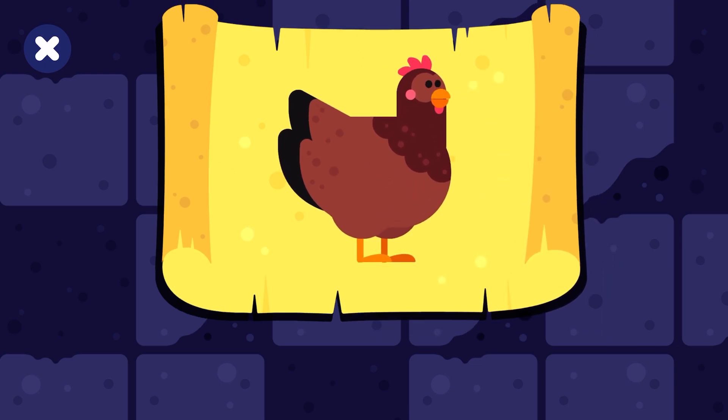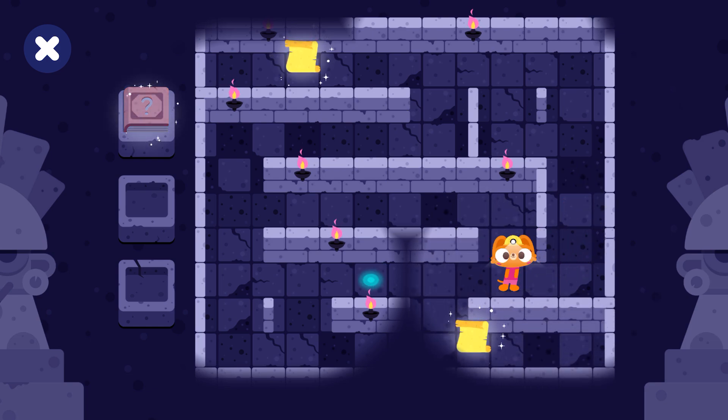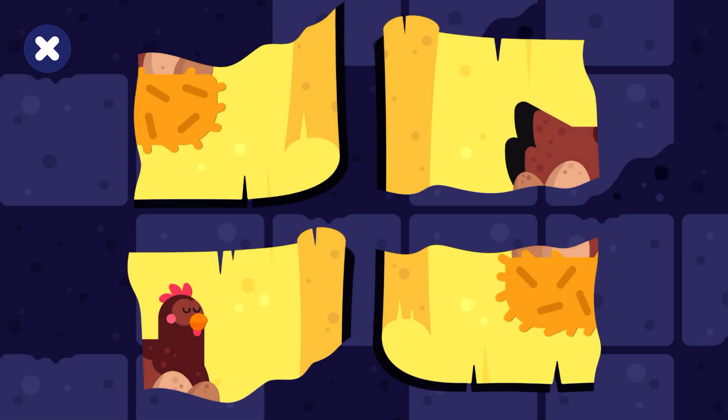A mother chicken is called a hen. You've found a secret. Join the pieces.